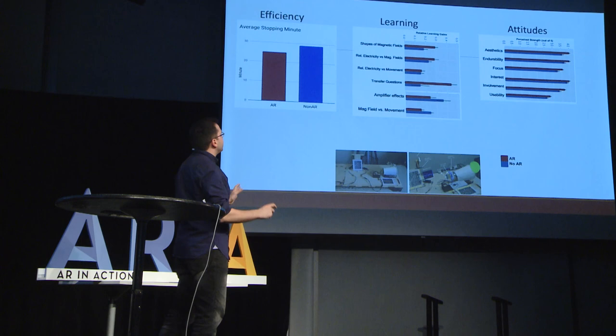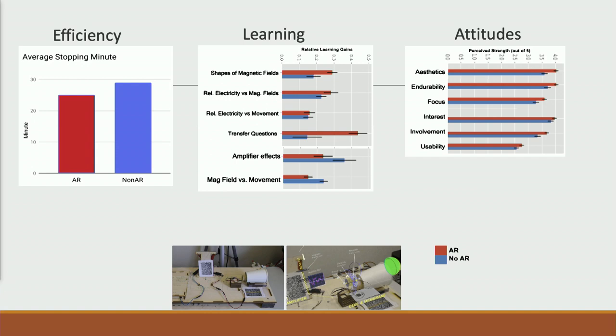We get pairs of people to interact with this, which is important because we're interested in collaborative learning. Generally, consistent with the augmented reality education literature, people are much more efficient when using augmented reality — they finish tasks faster. They also learn more about certain things: the red bars represent augmented reality and the blue bars without. For example, people learn better about the shapes of magnetic fields because they can see three-dimensional information, and they better understand relationships between different components, allowing them to transfer information to different contexts. However, for some things it's actually not good.